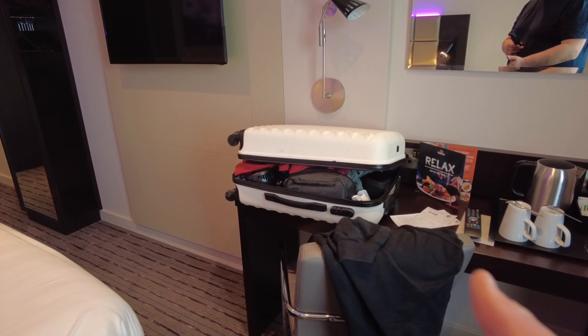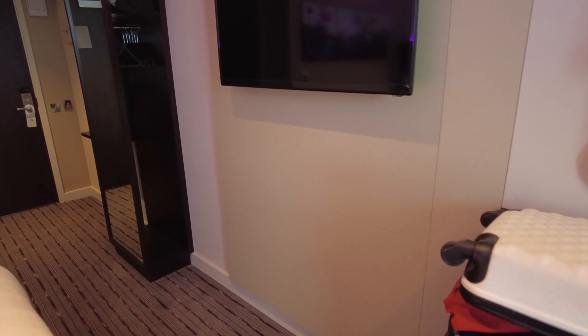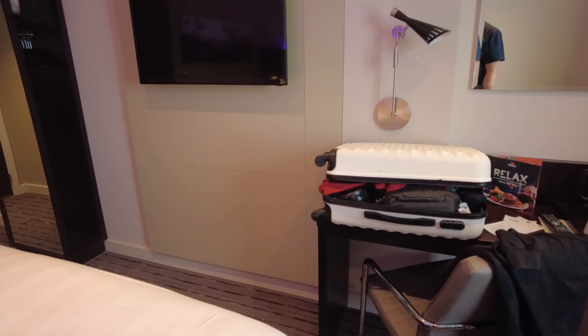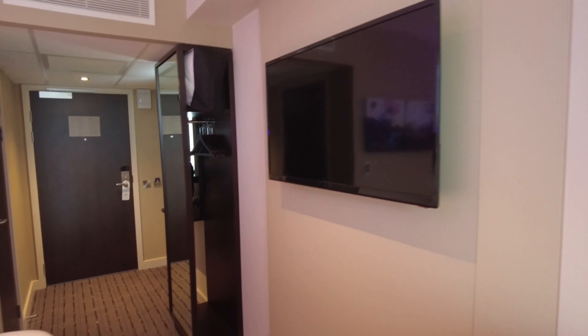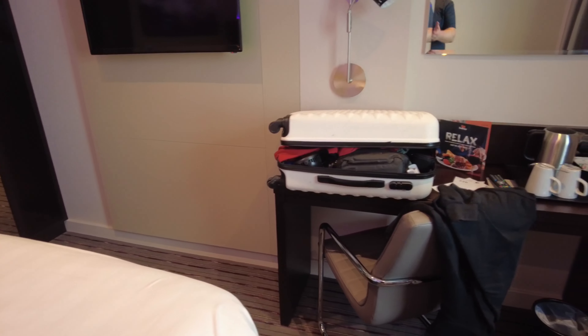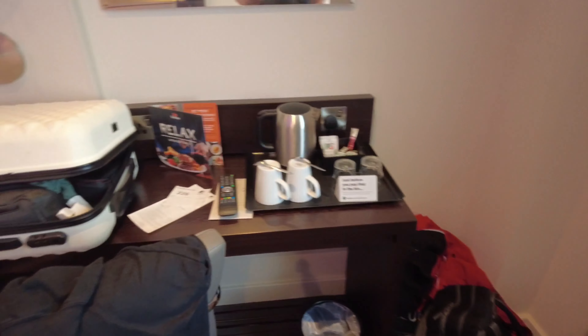It's quite compact in here — there's no bag stand, so I've had to put my bag on the desk. If you want to work, where are you going to put your bag? People always go on at me about no bag stand, but it is an issue. You're only here for one night generally so you're not going to unpack it and put it in the wardrobe — you couldn't anyway because there's only four hangers.